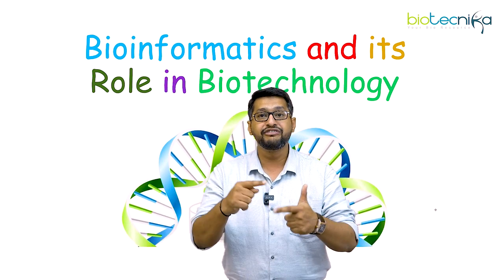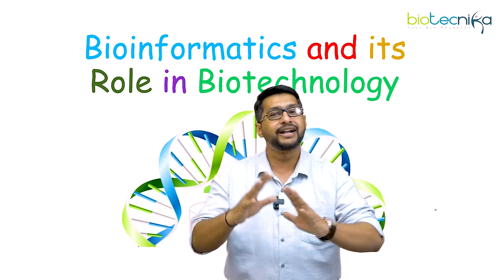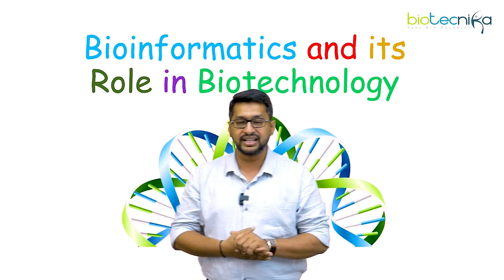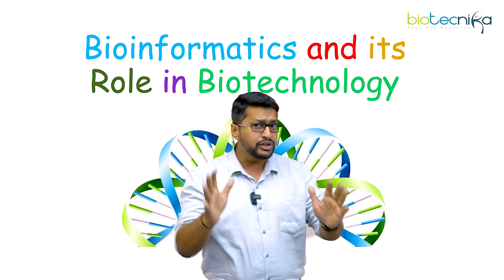Food, pharma and cosmetics are the three important fields in which biotechnology has actually created a complete boom, which has been seen from the last 10-15 years. So this was with regard to biotechnology.